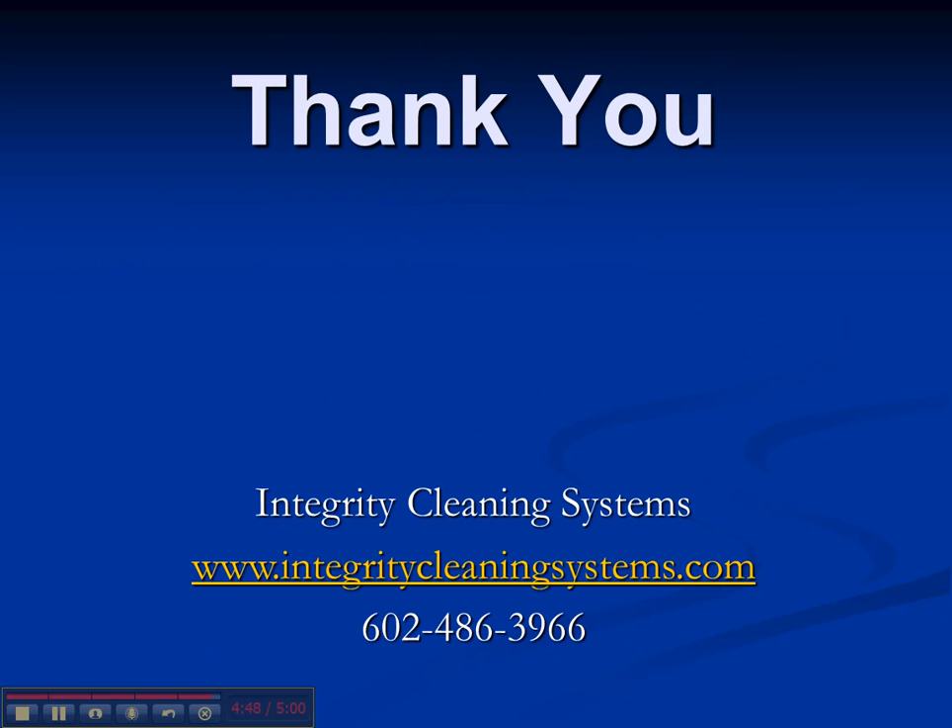Thank you for taking the time to watch this video. Here are the links to the other videos I'd recommend you take a look at. I look forward to working with you. Have a great day.